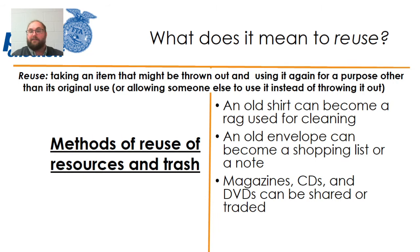Second, what does it mean to reuse? To reuse something means taking an item that might get thrown away and using it again for a purpose other than its original use, or allowing someone else to use it instead of just throwing it out. Some examples of reusing resources are an old t-shirt that can be cut and used as a cleaning rag, using old envelopes as shopping lists or notes, and trading old magazines, CDs, or DVDs that people don't want anymore — so they don't wind up in the garbage.